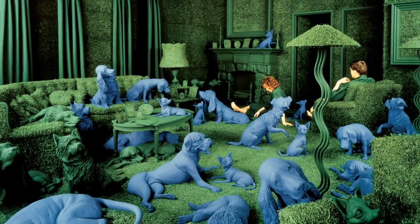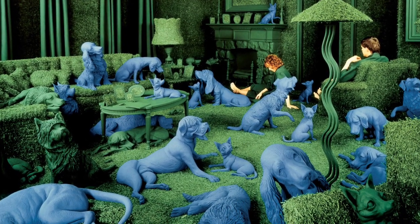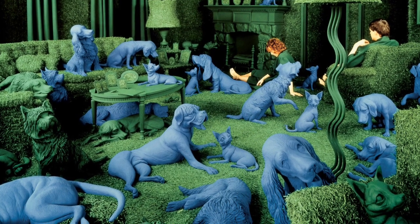Hi, I'm Jessica, the Art Bridges Fellow at the Cincinnati Art Museum, and today I'm going to be talking about a very unique work from our collection. This piece, titled The Green House, is a photograph by Sandy Scoglund, an American photographer and installation artist.